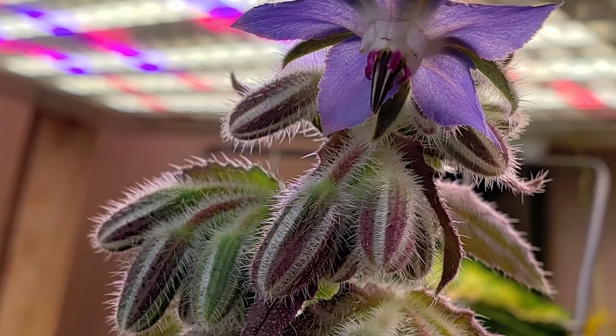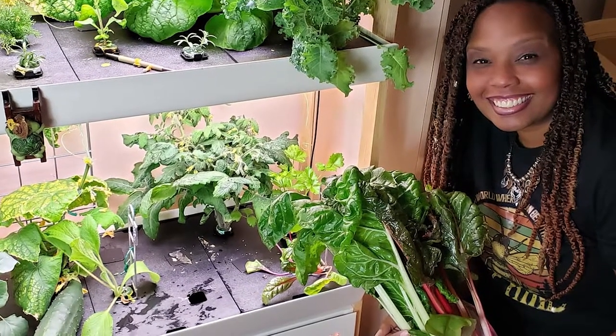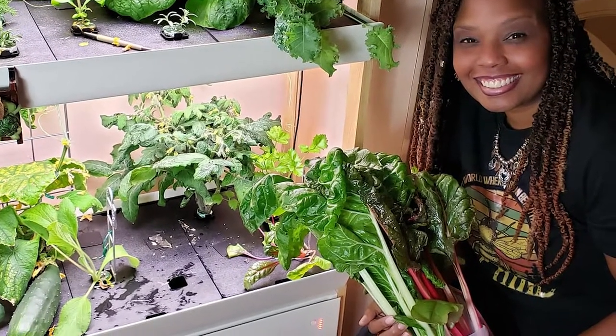I'm going to do some more borage. I love, love, love borage — again, that's going to be on the bottom level. Another thing would be Swiss chard, the rainbow Swiss chard, because those guys grow really tall, so you want to have those at the lower level. I've got some peppers. I have so many plans, so many ideas for what I want to do, but I've got to get things going first.